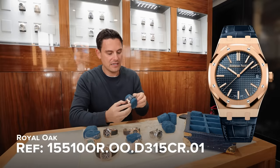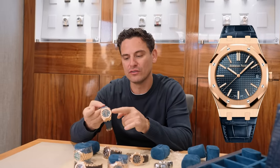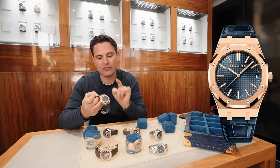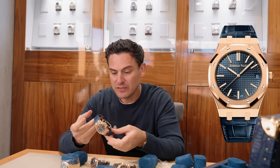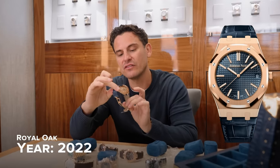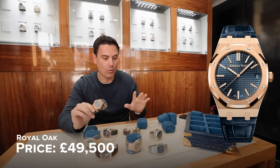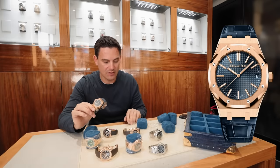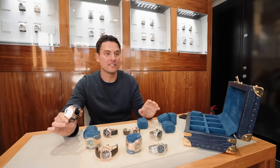Last but not least, there we have the 15510ST — the blue combination, rose gold, non-chronograph, blue dial, blue strap, also comes with a rubber bracelet. It is pre-owned and it is a little bit special because it is the 50th anniversary piece, 2022 — 50th anniversary of the Royal Oak. So yeah, a little roundup of some of the bigger watches which we've purchased this week at WatchTrader. If anybody is interested in any of these pieces, please get in contact. And if you're looking to sell anything similar, also please drop us a message.